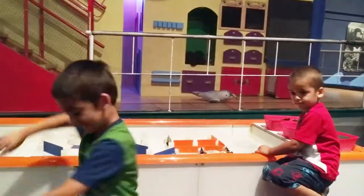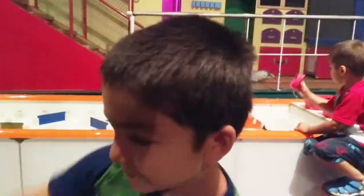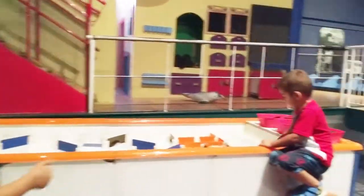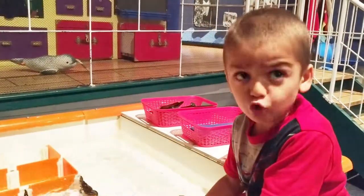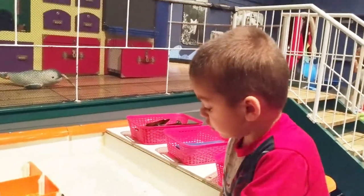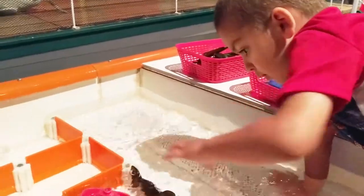Hey guys, welcome to our tour. We got Zeeshan and Cyrus and we're here at the Exploration Place in Prince George, British Columbia, and we found the coolest water exhibit here. You guys want to have a race? Alright, let's have some racing guys. We're gonna get this all set up and do some boat racing with Zeeshan and Cyrus here.